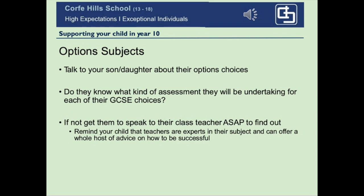Do talk to your son or daughter about their options subjects — some may be new to them. Make sure they understand what kind of assessment they will be undertaking, whether it's a combination of coursework exams or whether there are modules involved. If they are unsure in any way, please get them to speak to their class teacher to find out. Teachers like talking about their subjects, and students should not feel concerned at all about having conversations with them, including outside of the classroom.